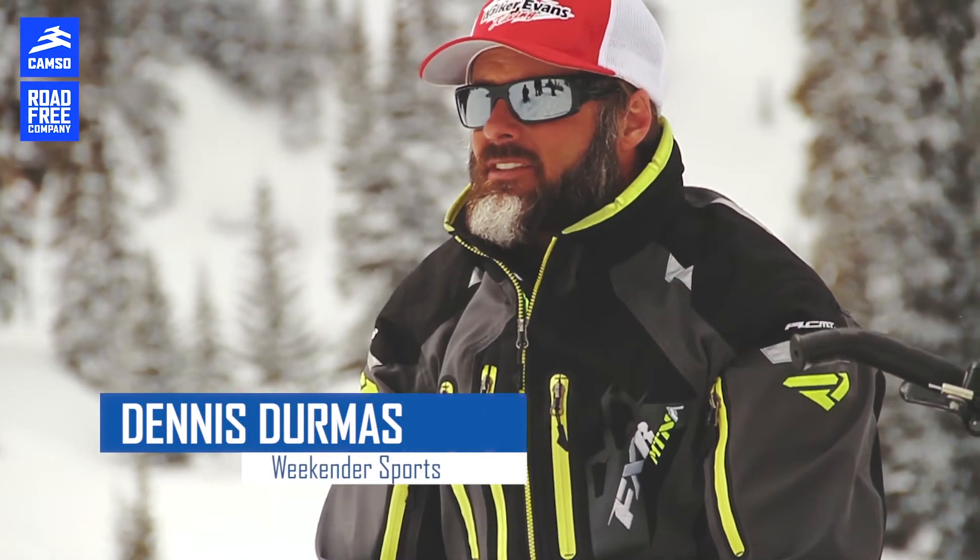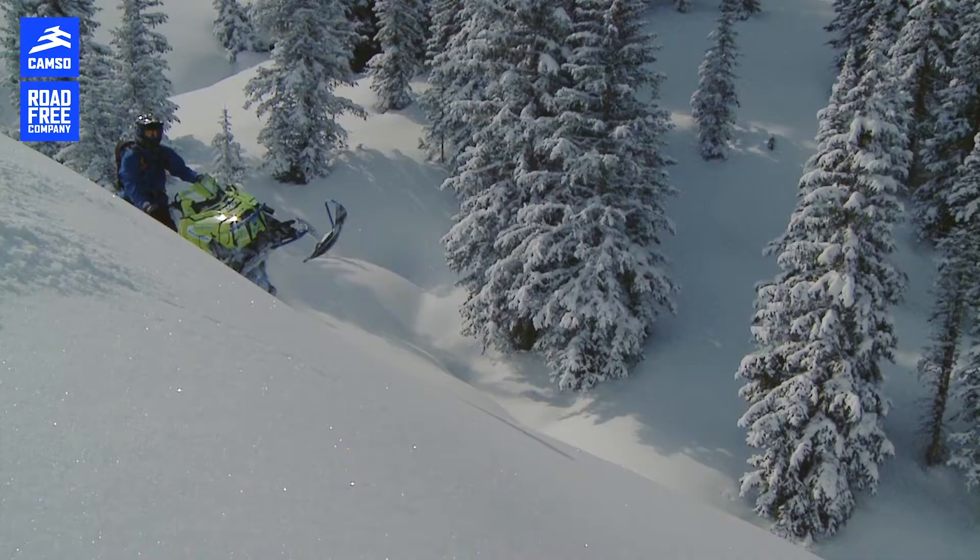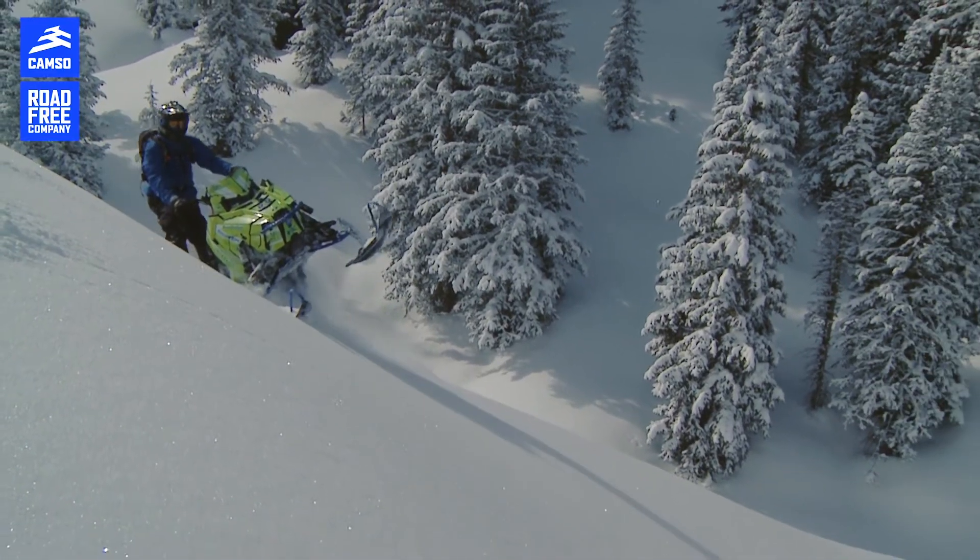The side bite the track has is very nice, doesn't wash out on the side hill, and that is very big.